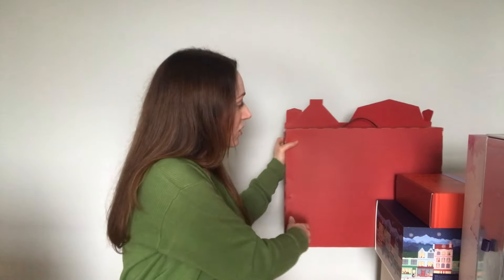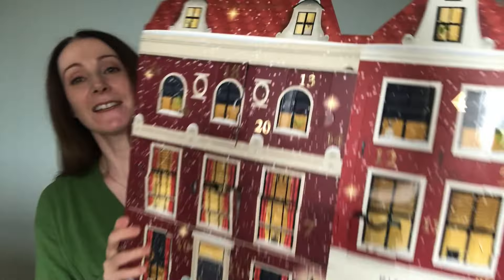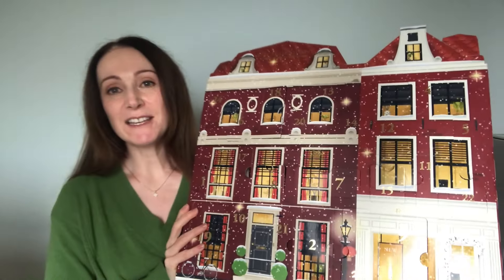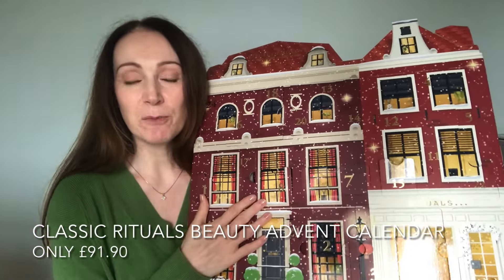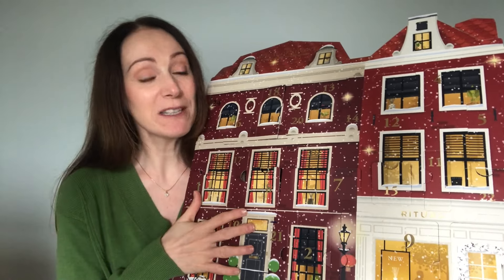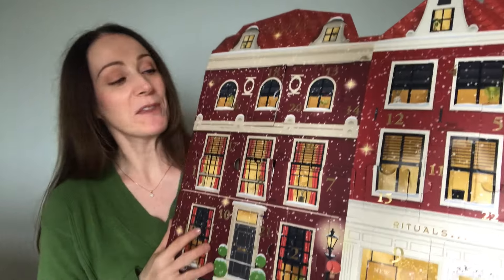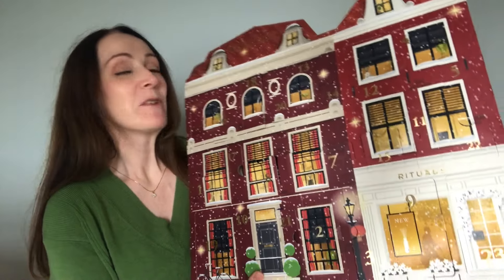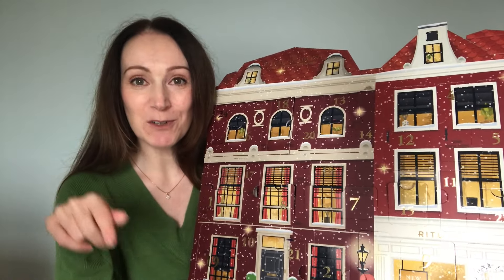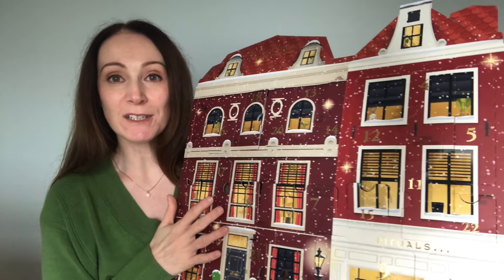Let's start with the first beauty advent calendar — this one here from Rituals. This is the classic Rituals beauty advent calendar and the design is beautiful. This one is only £91.90 but the products inside are beautiful. It's a great way to discover the collection or a little essential if you already love Rituals. This one has a total value of £166.90 and there are 24 products inside.